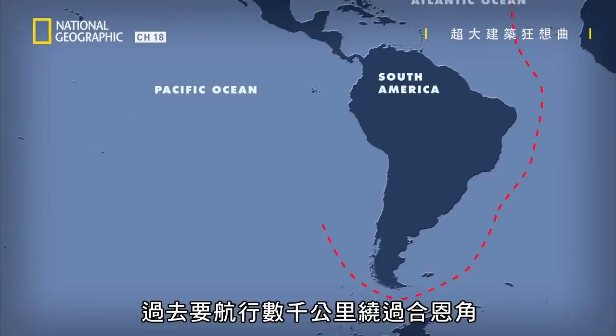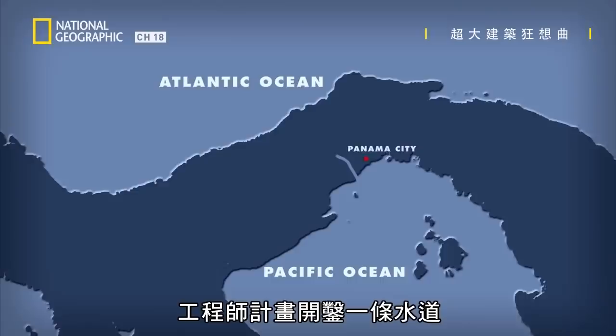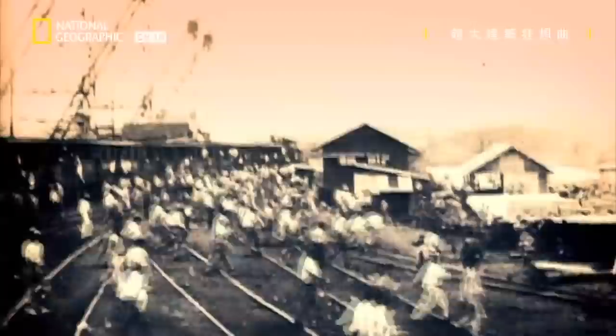Ships traveling between the Atlantic and Pacific used to sail thousands of kilometers around Cape Horn. So in 1879, engineers planned to cut a channel through the isthmus of Panama. This would shorten the trip from ocean to ocean to a mere 80 kilometers.